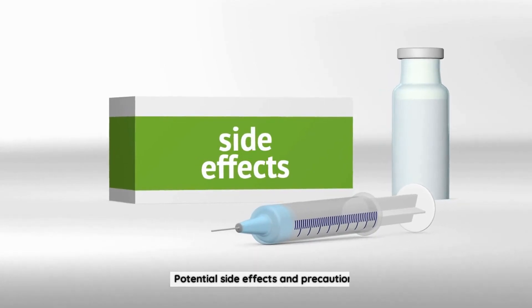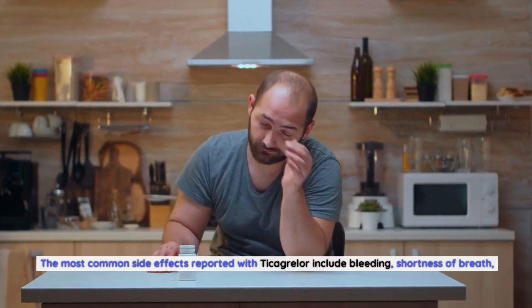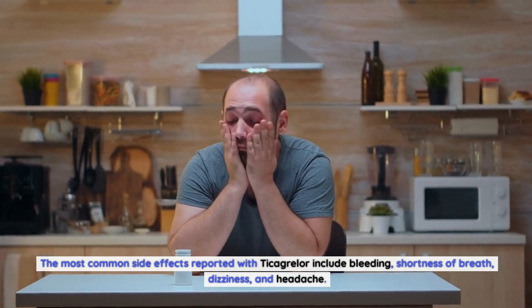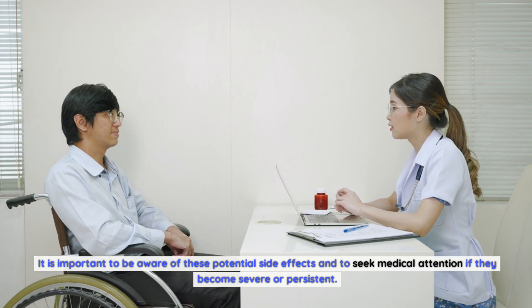Potential side effects and precautions. Like any medication, Ticagrelor can cause potential side effects. The most common side effects reported with Ticagrelor include bleeding, shortness of breath, dizziness, and headache. It is important to be aware of these potential side effects and to seek medical attention if they become severe or persistent.